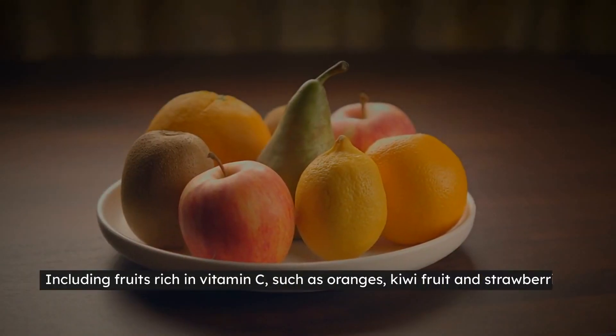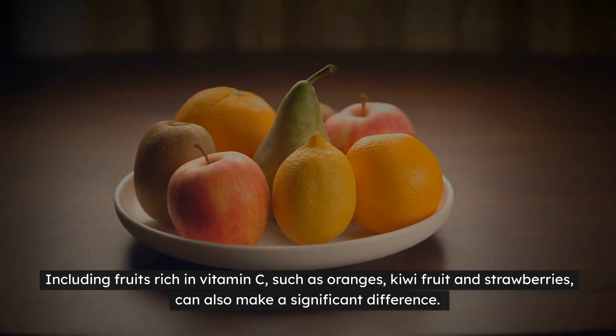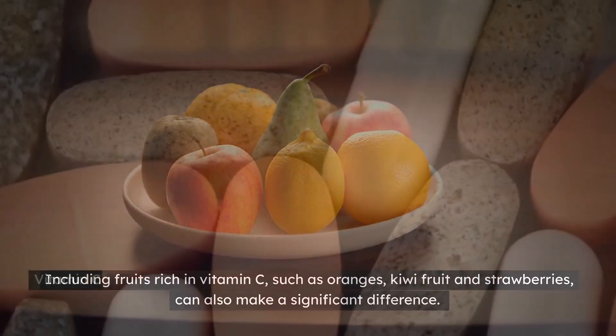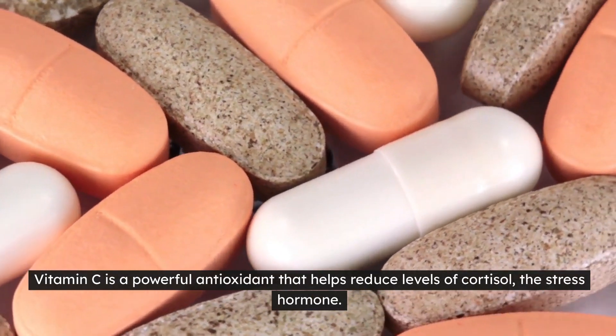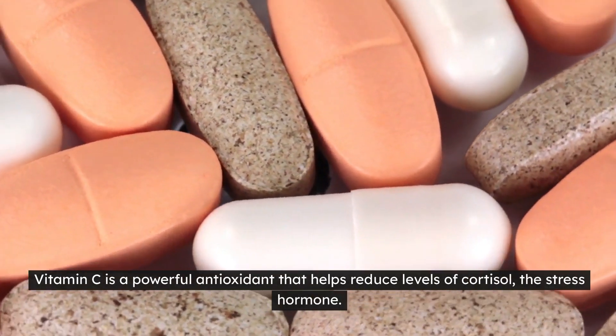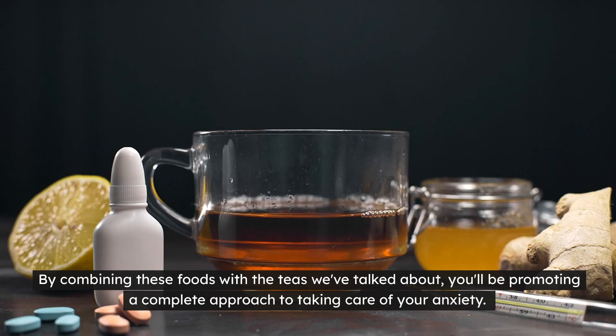Including fruits rich in vitamin C, such as oranges, kiwi fruit and strawberries, can also make a significant difference. Vitamin C is a powerful antioxidant that helps reduce levels of cortisol, the stress hormone. By combining these foods with the teas we've talked about, you'll be promoting a complete approach to taking care of your anxiety.